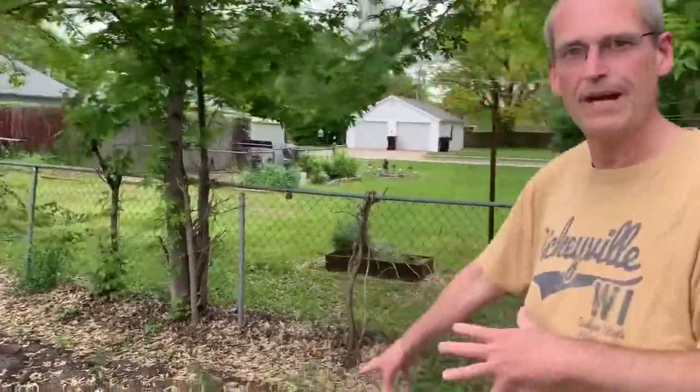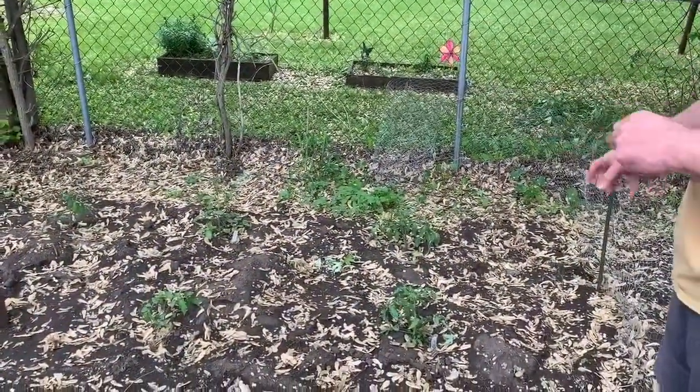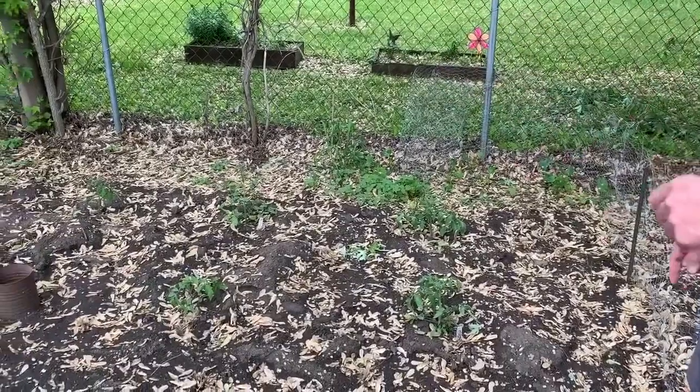First up, we have tomatoes. We have the big boys, the Romas, the cherry tomatoes, the grape tomatoes. We've even got a few blooms back there, and this is just in for about five days so far.